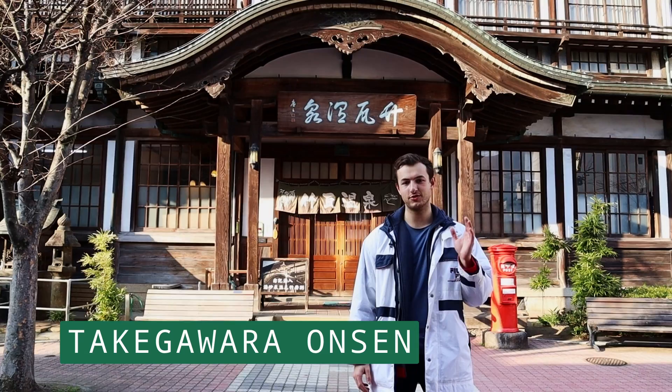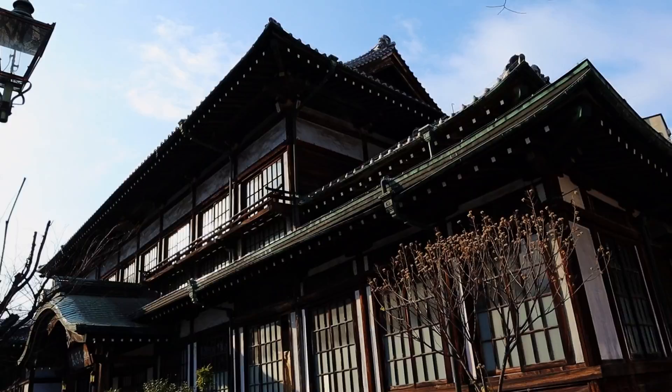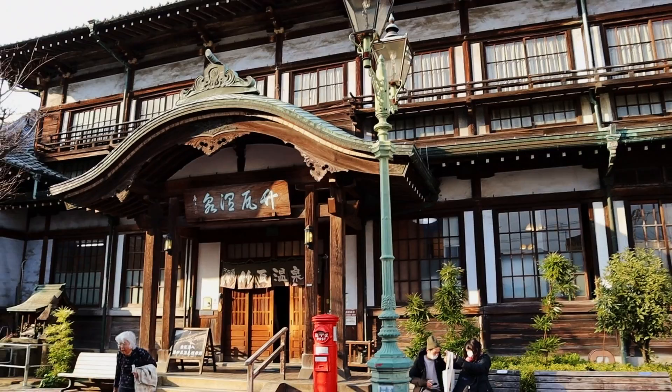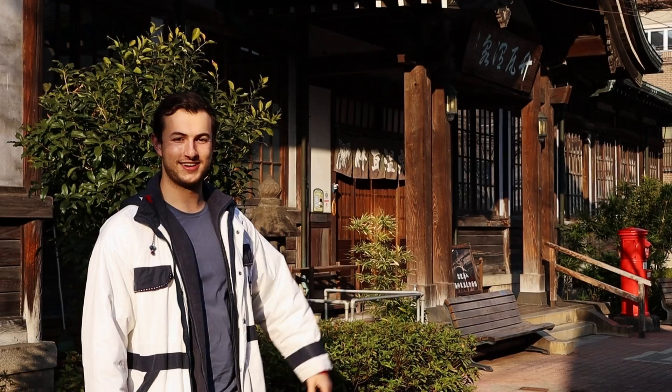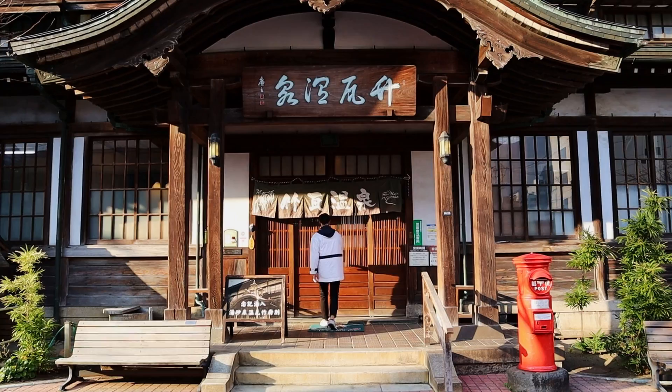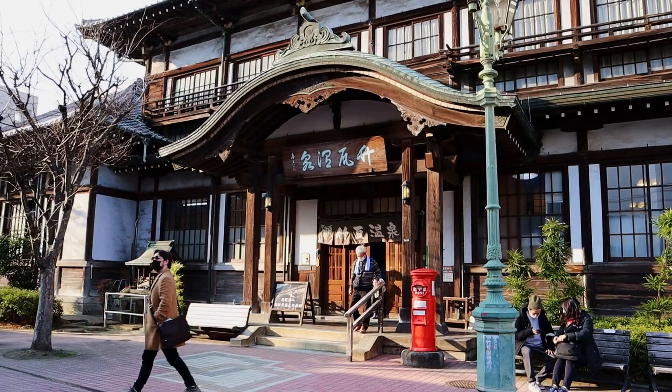This is Takegawara Onsen, one of the most famous onsens in the whole of Beppu. Takegawara offers a very historic Japanese feel in your onsen experience — it was originally built in 1879 using traditional Meiji-era architecture. It's really, really cheap at only 300 yen to use the public bath. As well as looking like something straight out of a Ghibli movie, Takegawara also has a sand bath inside which costs about 1,000 yen to use, making it an essential part of any Beppu visit.